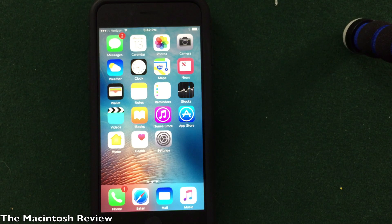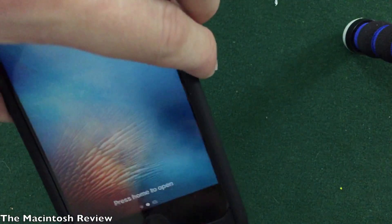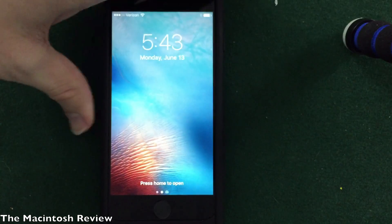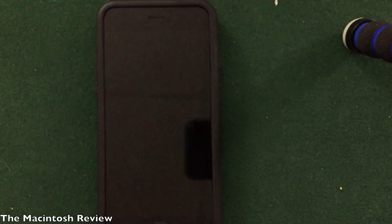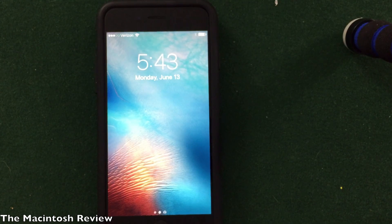First, Apple began with the lock screen and introduced a feature called raise to wake, which prevents you from missing notifications due to the crazy fast Touch ID sensor on the iPhone 6s. To show you how that works, I'll go ahead and lock my device. All you have to do is raise and pick up your device and the lock screen turns on. Pretty helpful feature.